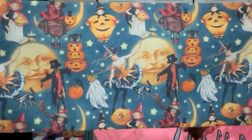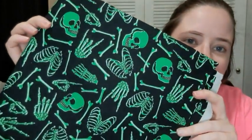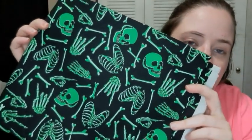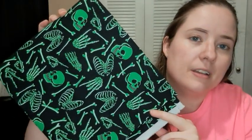This vintage Halloween print I couldn't leave behind — I love vintage prints. I got a yard of that. And then I got a yard of this one that supposedly glows in the dark — I haven't tried it yet but I believe them. It's skeletons and they glow in the dark. I'll try it out later to see if it really works. That's the fabric I got at Joann's.